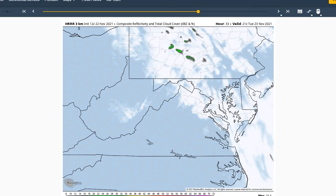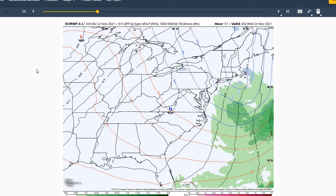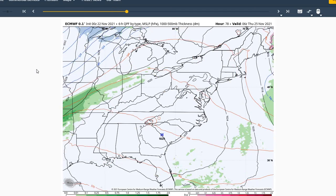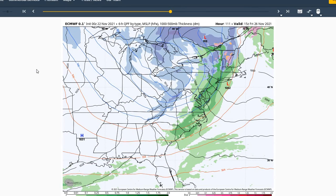Taking a look at our European model, we see that cold front move through today, colder temperatures for tomorrow. And then for Wednesday, we'll see high pressure overhead. That'll give us some moderating temperatures and light winds. And then for Thursday, our Thanksgiving, looks like we'll have good conditions ahead of a cold front. It's going to move through Thursday night into Friday, giving us some rain showers.